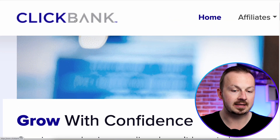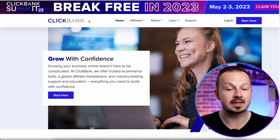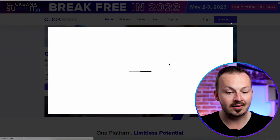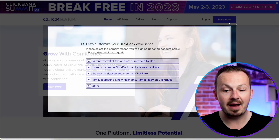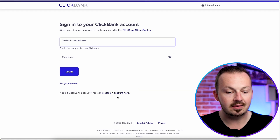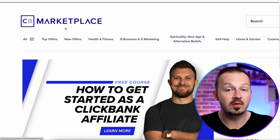First, go to your favorite affiliate marketplace. If you're a complete beginner and don't have one yet, I highly recommend ClickBank.com. When signing up, don't use the start button because it will give you an annoying survey with unnecessary questions. To bypass that, click on Login and then click the 'Create an account here' button. Sign up, log in, and navigate to the affiliate marketplace.